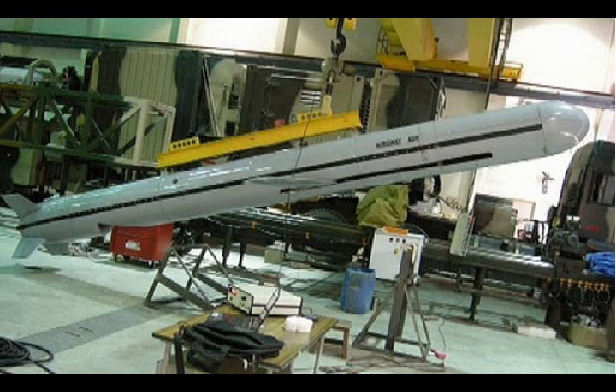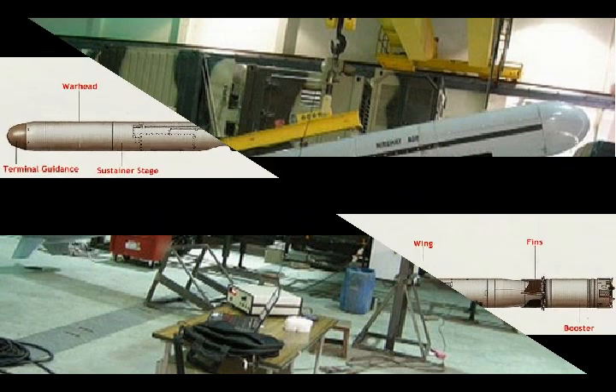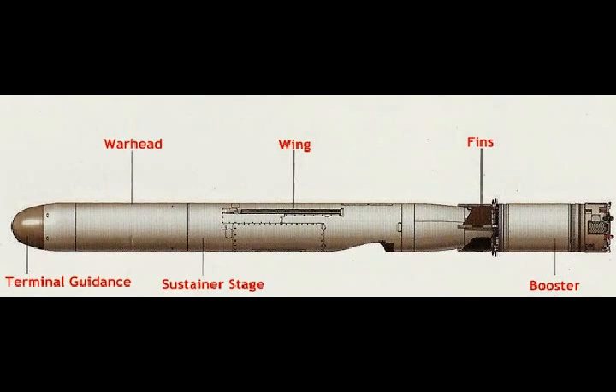NERD-E can be adapted for naval release from both surface ships and submarines. The naval variant has a range of 1,500 km, weighs 1,000 kg, and its current engine uses ramjet technology.